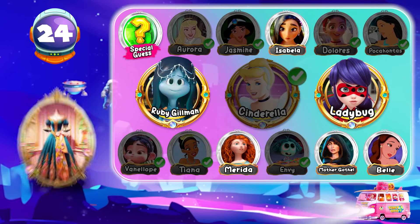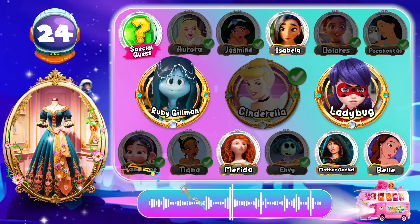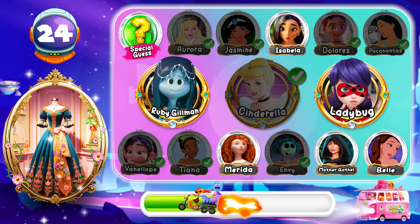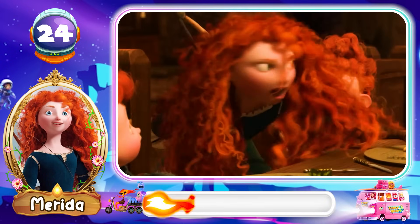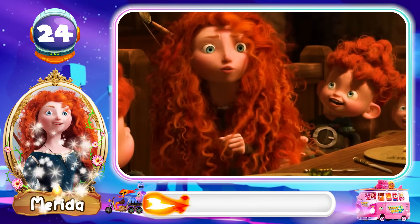Round 24! Can you guess this character? Shattered then chump! Dad's leg was clean off! Yeah, buddy! Merida is the correct answer! And swipe his sword — shattered then chump! Dad's leg was clean off!